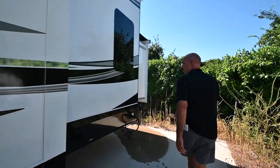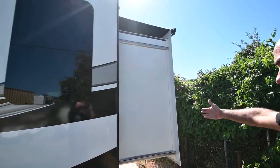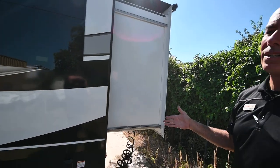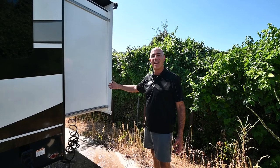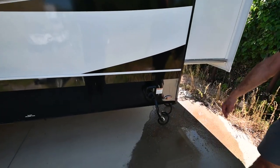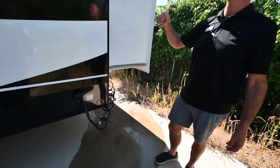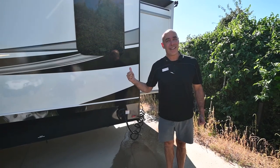We're backed up pretty close to the fence here, but you can see there's a slide out here — a good three feet. So instead of a 40-foot long fifth wheel, we're now about 43 feet when that slide comes out. This is housing the bunk area in the back room. You can see we've got a 50-amp power cord here, and there's a lot of condensate dripping because it's a hot day here in North Texas.